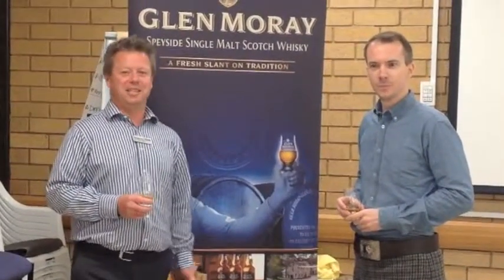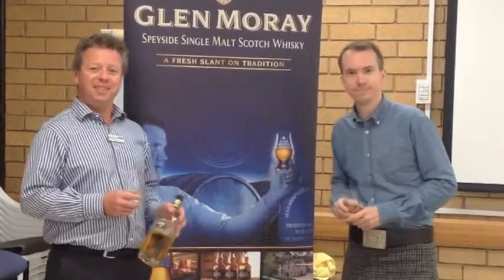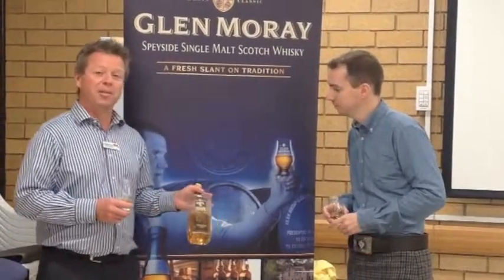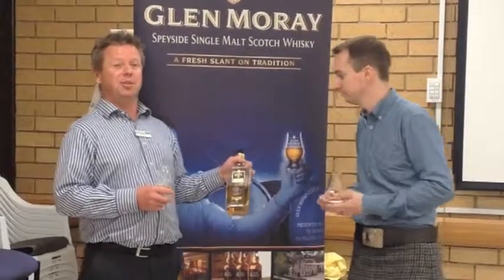We are here on the Drink Channel after a really fantastic tasting of Label 5 and GlenMurray whisky with Ian Allen, who is the brand ambassador for Label 5 and GlenMurray. He's going to talk a little bit about a brand new product hitting our shelves very soon: the Label 5 Gold Heritage.